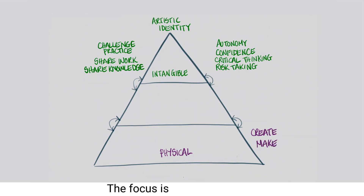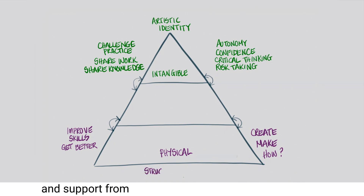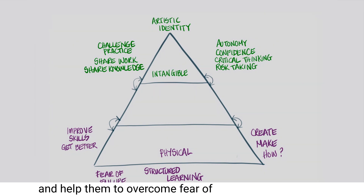The focus is firmly on the how. There is a strong desire to improve skills and to get better. This phase demands time, structured learning and support from teachers who understand the reasons behind what they teach, but also how to develop curiosity in their students and help them to overcome fear of failure and self-doubt.